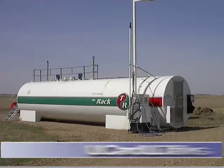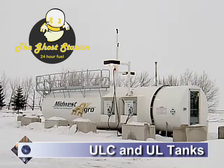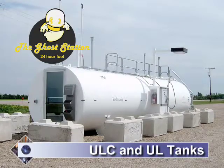In our division one products — the ULC and UL tanks — our ghost stations are attracting a lot of attention. The ghost station is an unattended, above-ground service station. This turnkey self-contained service station ships with everything you need, from the tank and pumps to lights and a credit card reader. It's the perfect fueling solution for small or isolated communities and job sites.